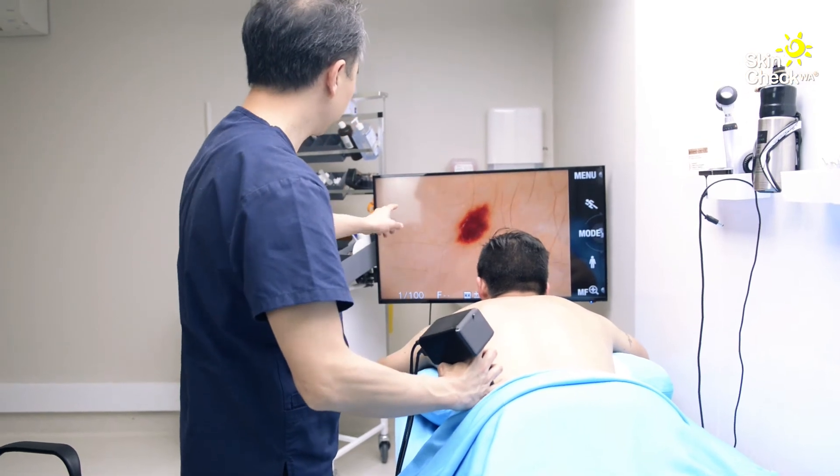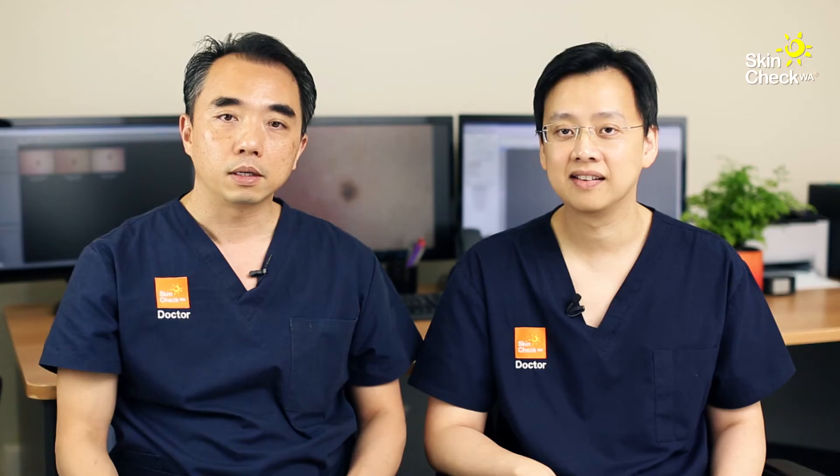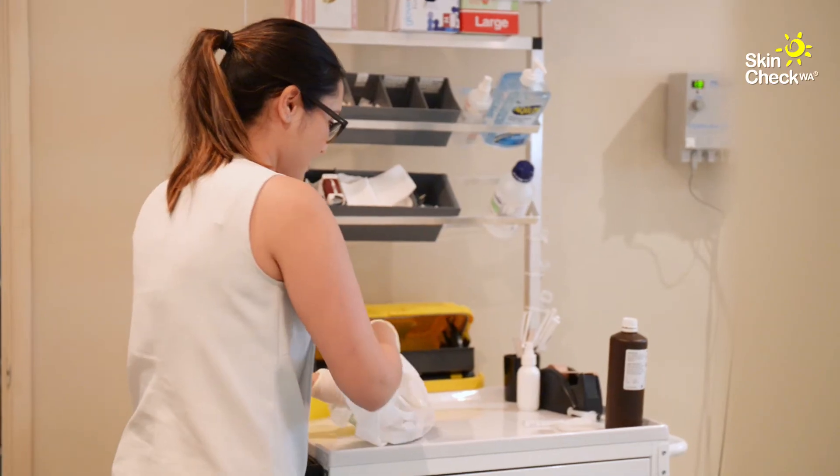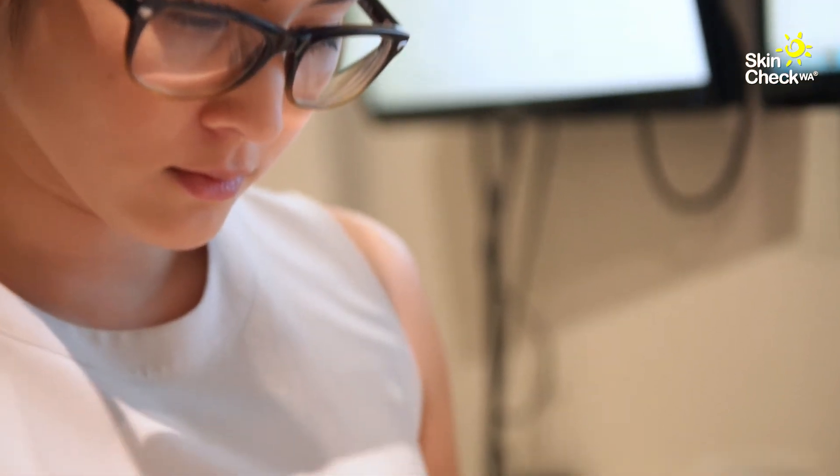During your skin check, your doctor will show you any suspicious moles or skin cancers. A small biopsy or test may be performed to confirm the cancer type so we can recommend the best treatment and avoid unnecessary surgery.